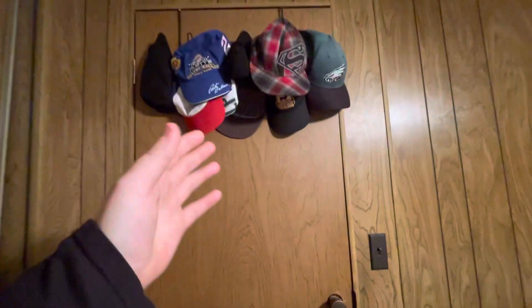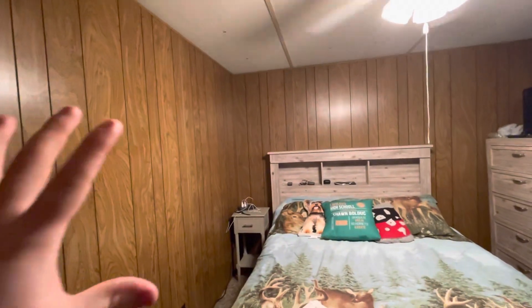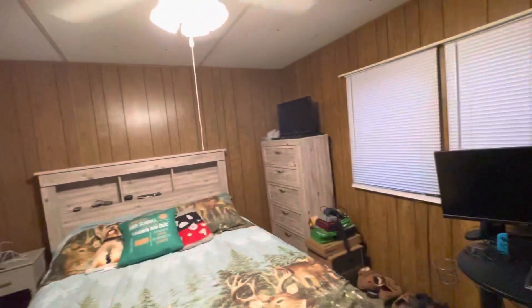And then on the back of my door we got all where my hats and stuff are, which is really nice. The door leading into my bedroom — the whole room is just unique. I like the wood paneling on the whole room.